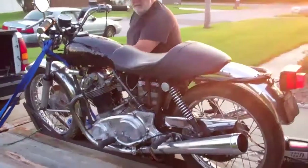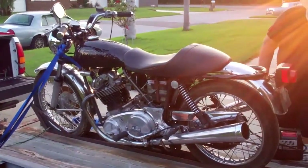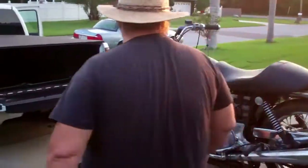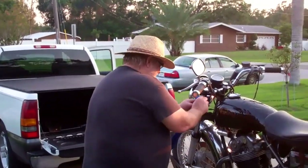Walk around the bike a little bit, take another look. Pretty nice little stiff Norton there. So Uncle Steve, are we ready to give it a new home? Almost, almost.